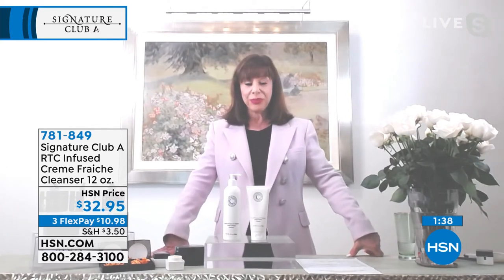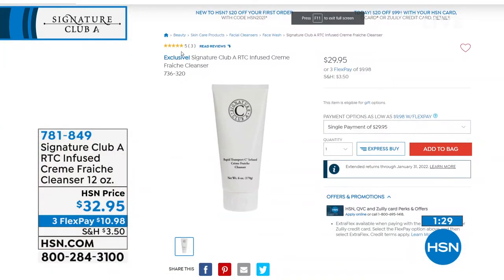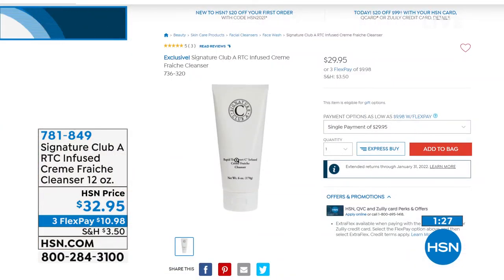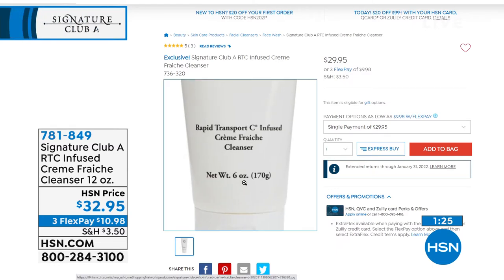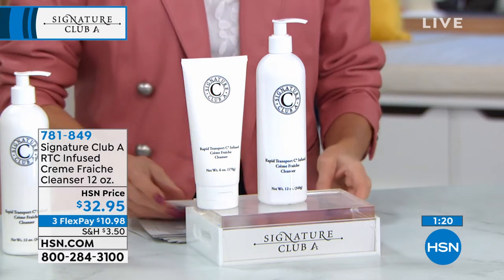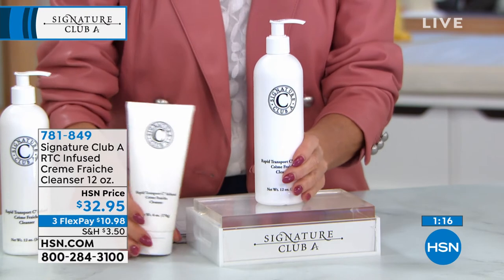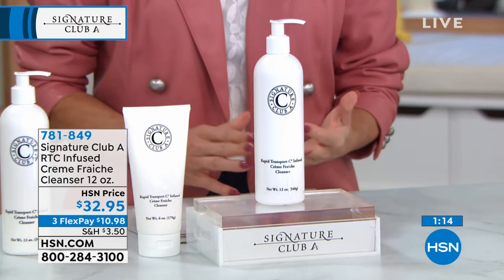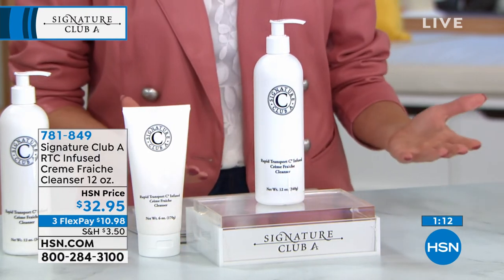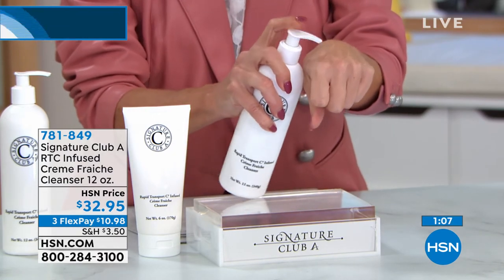If you're just tuning in, this is a favorite deep pore cleanser — take a minute to read the reviews on HSN.com. It's available in its normal size of six ounces for $29.95, and here we're looking at a full 12 ounces — just about double the size — for basically four dollars more, going right into the season when our skin is really going to need that hydration.